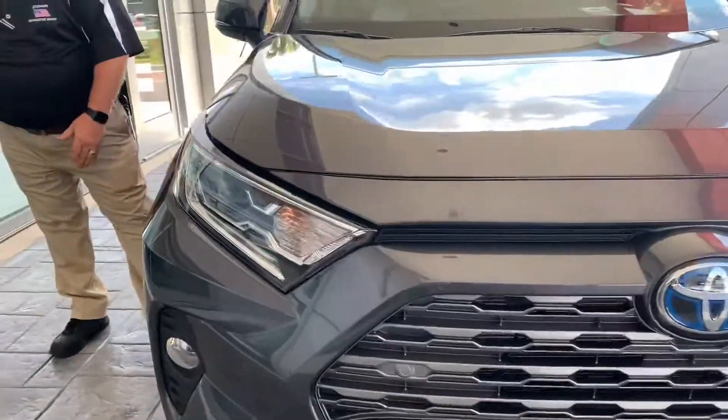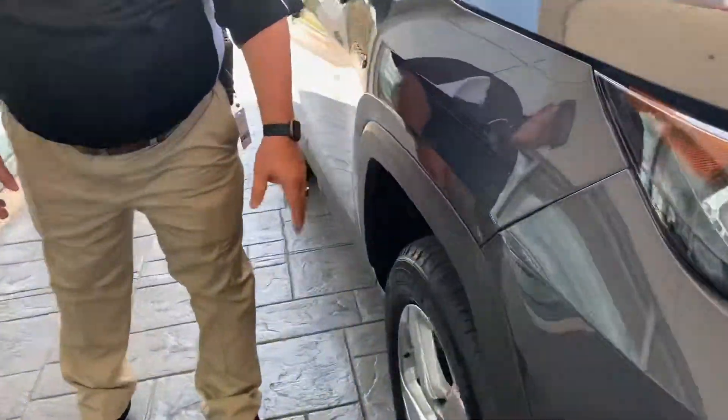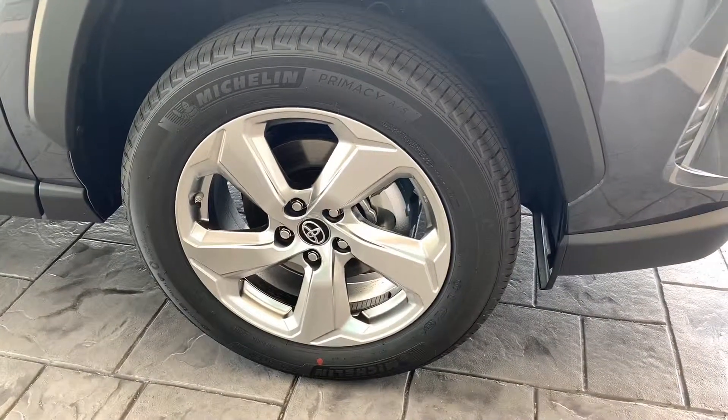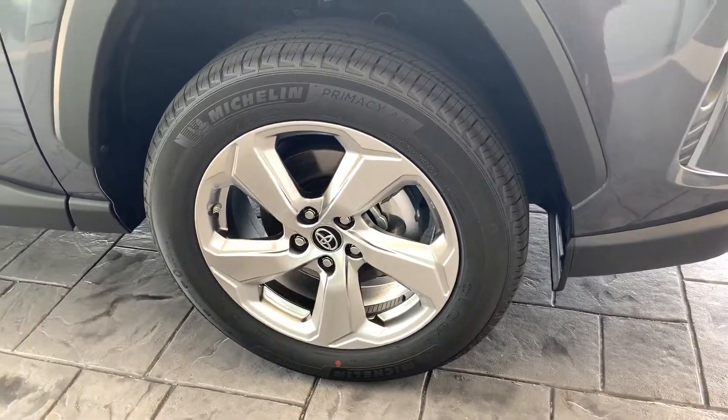It also comes standard with 18-inch tires with the tire monitoring system. Make sure you take advantage of that because it'll help get better fuel mileage by always letting you know what the tire pressures are on your tires.